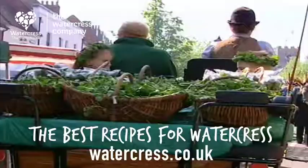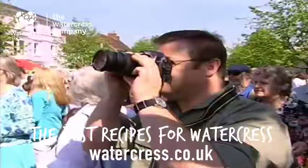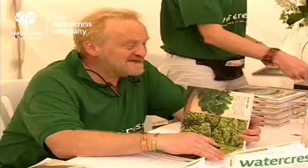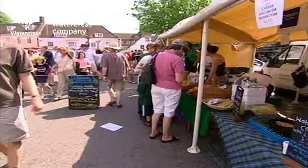And today, in the Georgian town of Alresford in Hampshire, we're celebrating its anniversary. So what's this festival all about? Well, it's celebrating 200 years since the first commercial production of watercress in the UK, and it's the festival of Alresford's involvement. Really, it's the world centre of watercress.